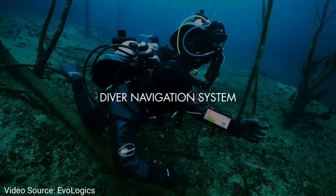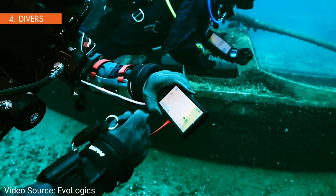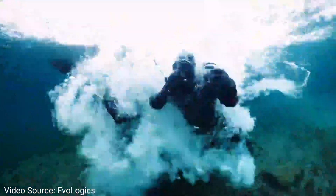EvoLogics has launched its new acoustic navigation system for divers. It's like a map that helps divers know where they are and where to go. They can talk to each other and to the people above water. They can also set up points they need to reach before diving and while they're underwater.